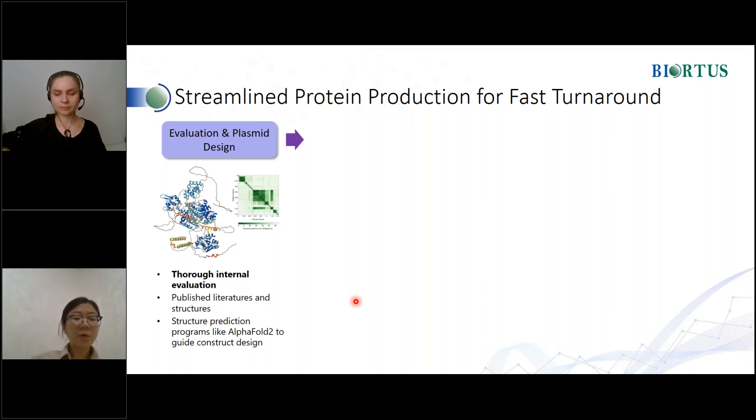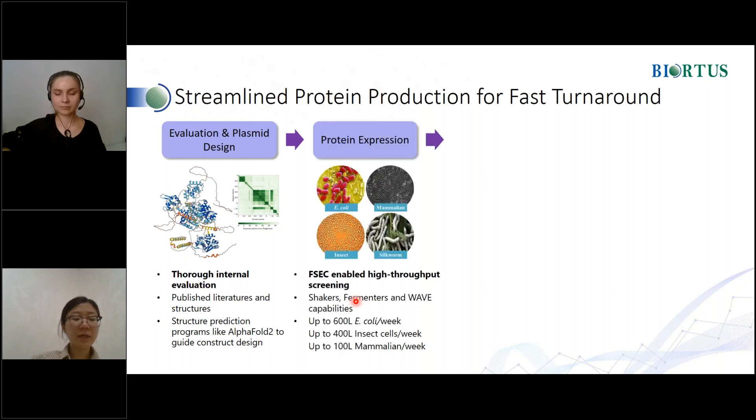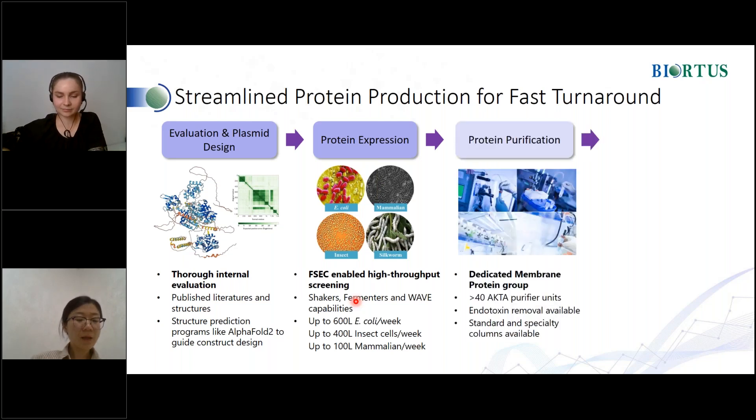We evaluate projects and design plasmids based on published literature and structures, and use AlphaFold II to guide construct design. Biotis has established three mature expression systems: E. coli, insect cells, and mammalian cells, with silkworms and cell-free expression systems in development. With these systems, we believe we can meet the needs of almost all our clients. Biotis has over 40 AKTA purification systems. In addition to conventional affinity, ion exchange, hydrophobic, and size exclusion columns, we can also use special columns and purification strategies based on clients' specific needs.